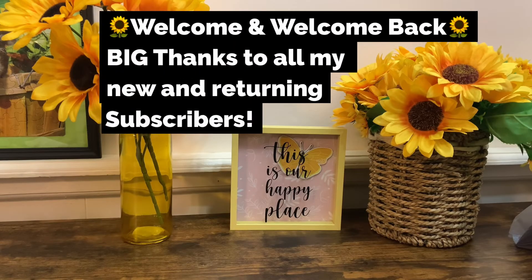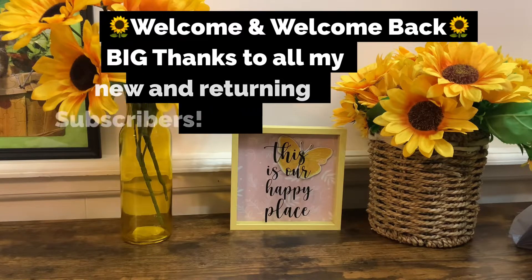Hi guys, welcome and welcome back to Angela's Halls and Lifestyle. If you haven't already, please go ahead and hit that subscribe button — I will greatly appreciate that. Today I am coming to you with a really small Walgreens haul, so without further ado I'm gonna jump right into it and show you what I picked up.